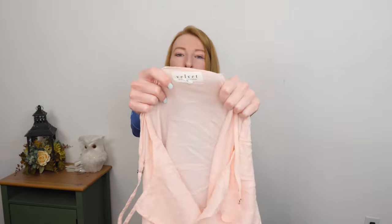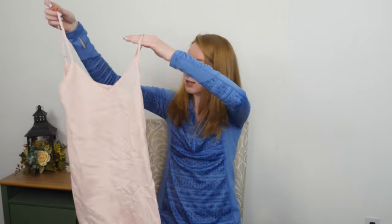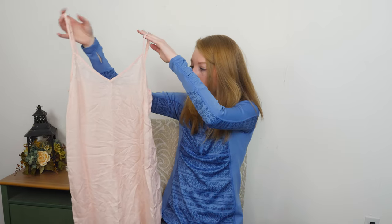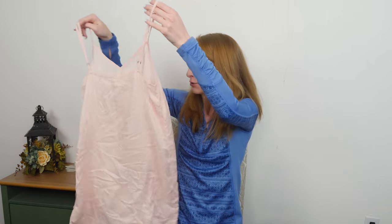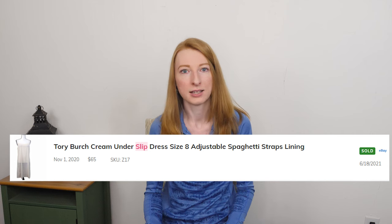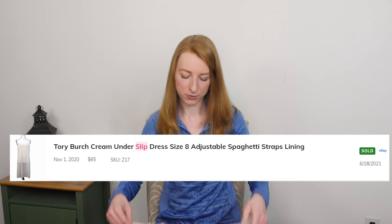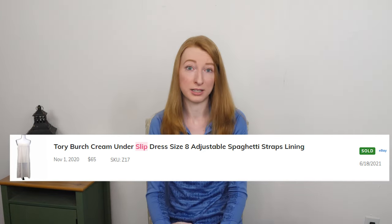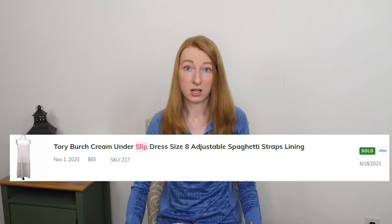We got a Velvet by Graham and Spencer — that's a good, expensive brand. This is just a little pink slip dress. Maybe it used to be under something else, who knows. Regardless, slips from dresses can sell well by themselves, so don't hesitate picking them up, especially if they're by a good brand. There was a slip dress I sold from some sort of more expensive brand a while ago that sold for a good bit — I think 40 to 50 bucks — but it was just a simple slip dress. Undergarments can still do well.